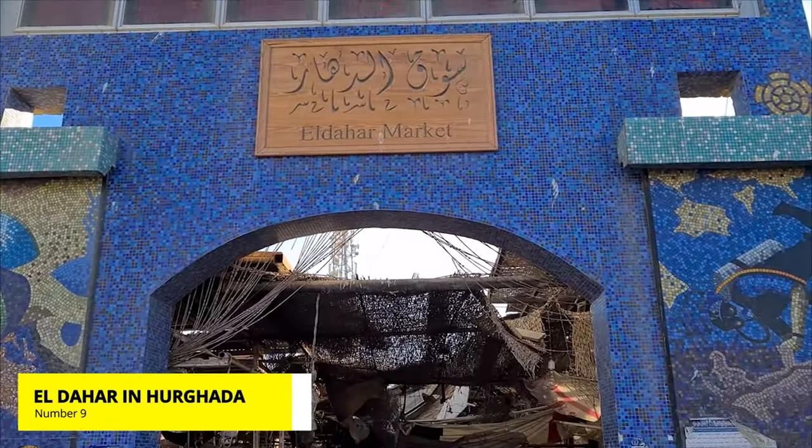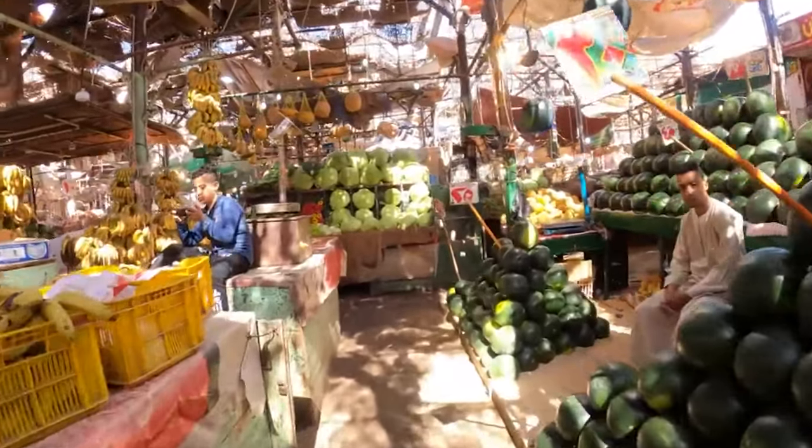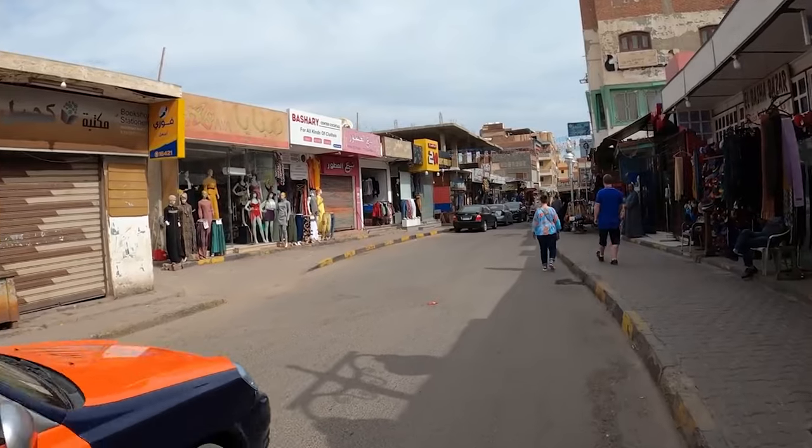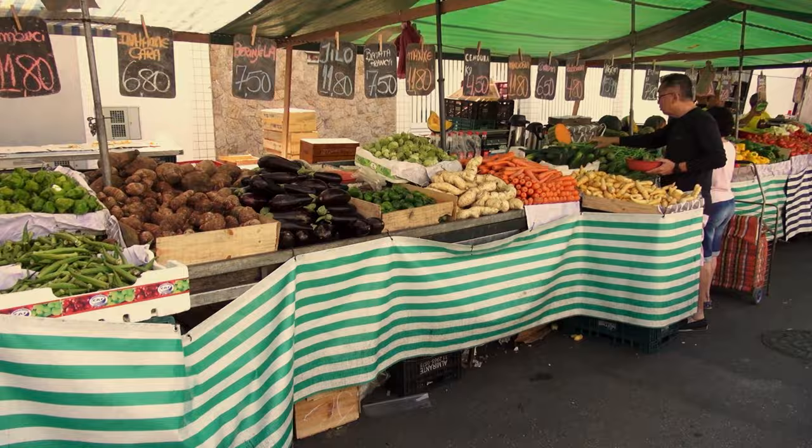Number 9: El Dahar in Hurghada. The vegetable and fruit market is a must to visit; it's near to the El Dahar Square. You will find the sellers are very friendly and speak different languages. The vibrant market is a must visit.